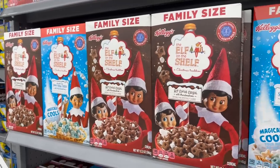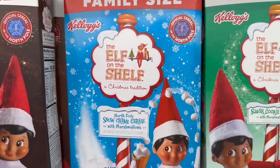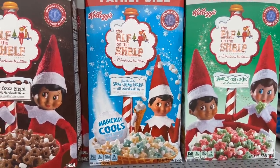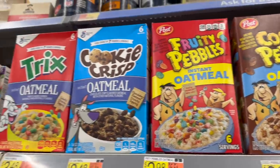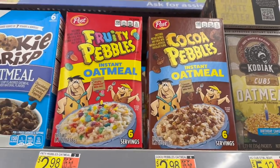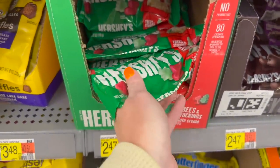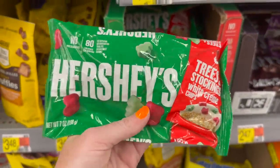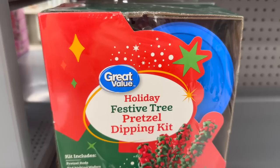We also have all of the Elf on the Shelf cereal out now. I have never seen the Snow Cream cereal with marshmallows — that's interesting to me. Have they always had the Fruity Pebbles Instant Oatmeal? I know they've had all of these, but I've never seen these two — not that I remember. I found some Hershey's Trees and Stockings White Cream Chips. I don't remember these from last year, so that's pretty cool.